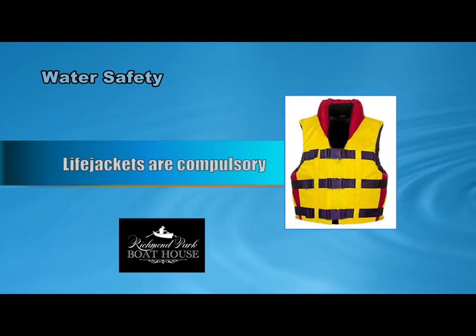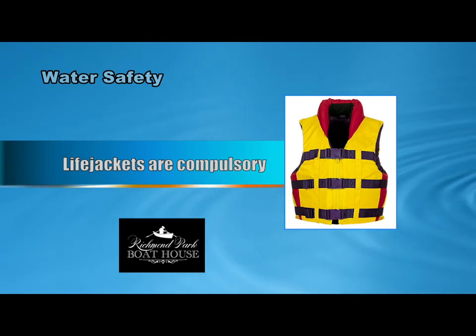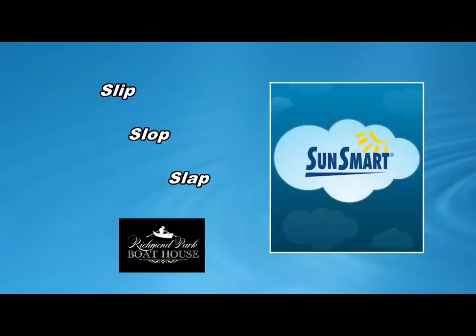We encourage all patrons to wear a life jacket at all times. The personal flotation devices range in various sizings and are located on the rack outside. For the gentlemen we have stylish straw hats, and for the ladies lace parasols, and sunscreen is available for purchase in the reception area.